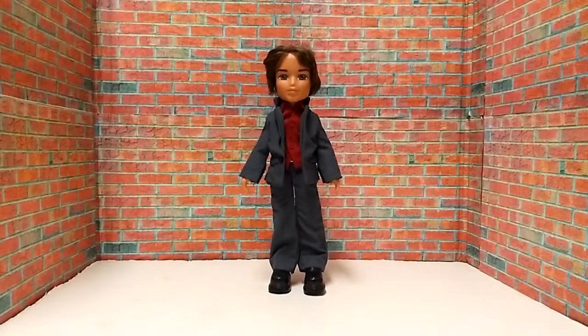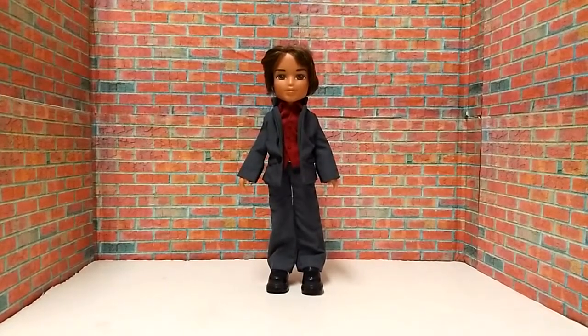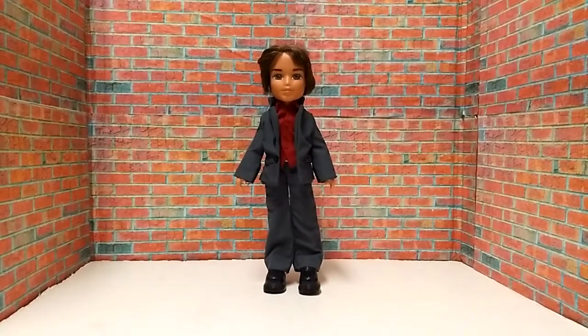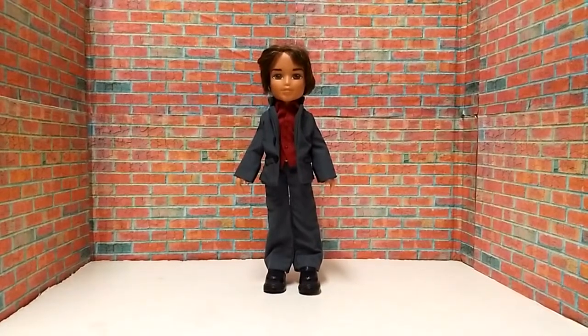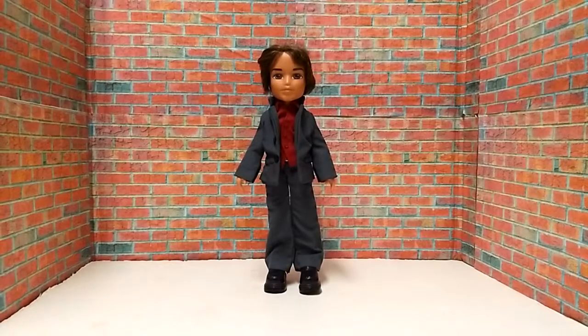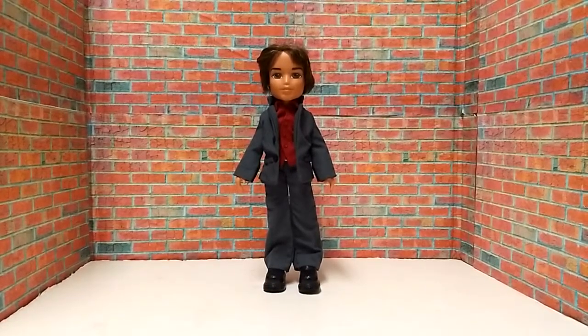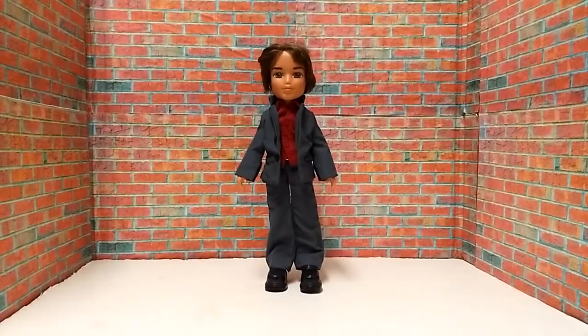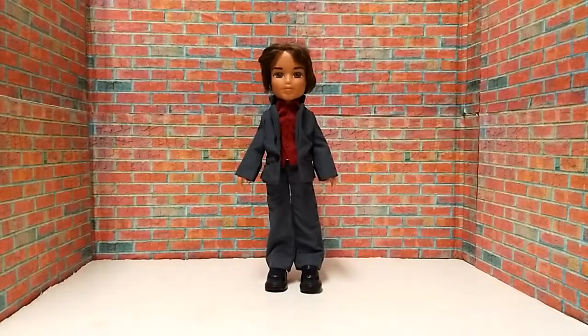Hi guys, how y'all doing? Oxpin here. Today is another Fashion Friday review right here on my channel. We're going to take a look at one of two Bratz Boyz fashions that I own. This one right here is called Dream Date and it was made back in 2003. This is a great outfit that fits any new Bratz Boyz dolls. Now we're going to take a close look at this outfit. Let's go!